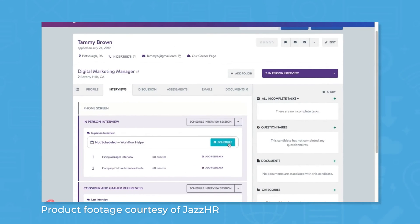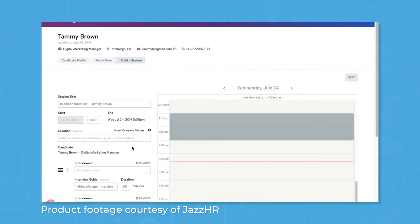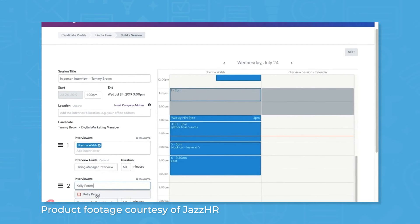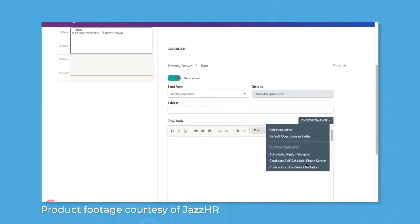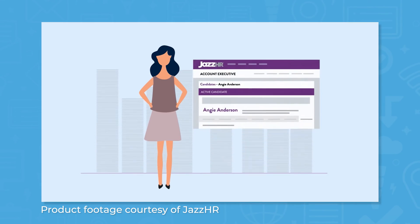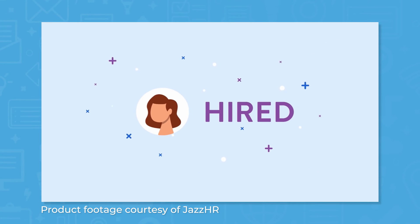For interviewing candidates, Jazz HR comes with features for scheduling, conducting, and reviewing interviews. Jazz HR can sync with your company's calendar software to help prevent scheduling conflicts, and the system will suggest questions for recruiters to ask candidates. To promote consistency, you can also configure guided interviews. As you interview candidates, you can record notes in the system and rate the strength of candidate responses. Recruiters can leave overall comments on candidates and collaborate with colleagues to make the best hiring decisions.